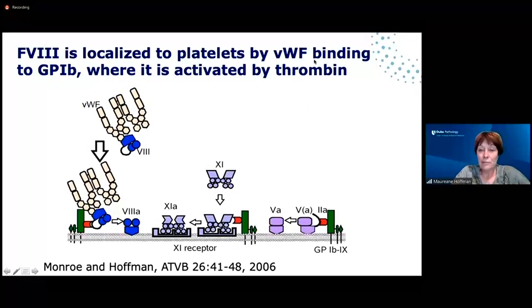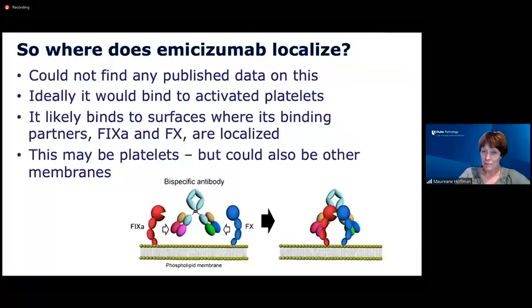Factor VIII is localized to platelets not only because of its phospholipid binding, but also because it's carried by von Willebrand factor, which binds to glycoprotein 1b. Factor VIII is activated by thrombin, leaving activated factor VIII on the platelet surface where it binds tightly to activated platelets. So where would emesizumab localize? I couldn't find any published data on this. Ideally it would bind to activated platelets, and that's probably what happens under normal conditions, because it likely goes to surfaces where its binding partners IXa and Xa are localized — which might be platelets, but could also be other membranes.